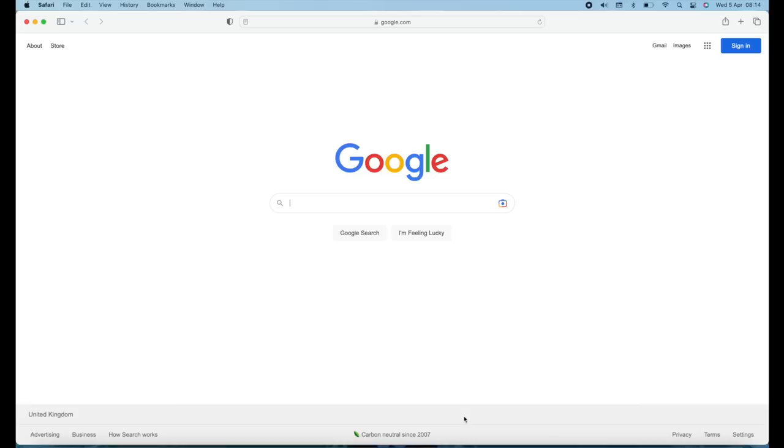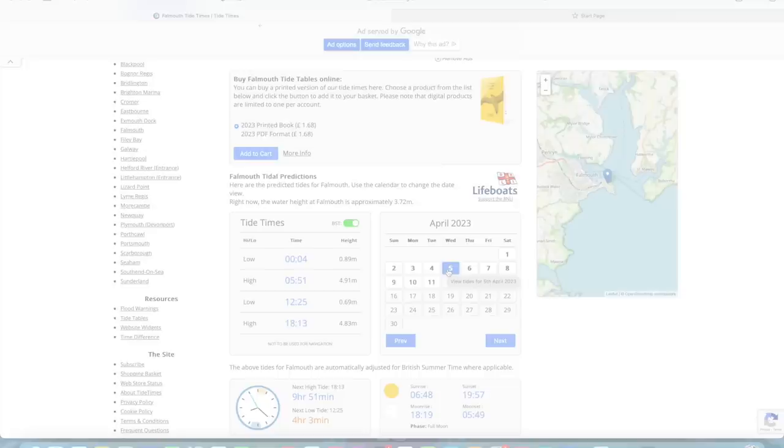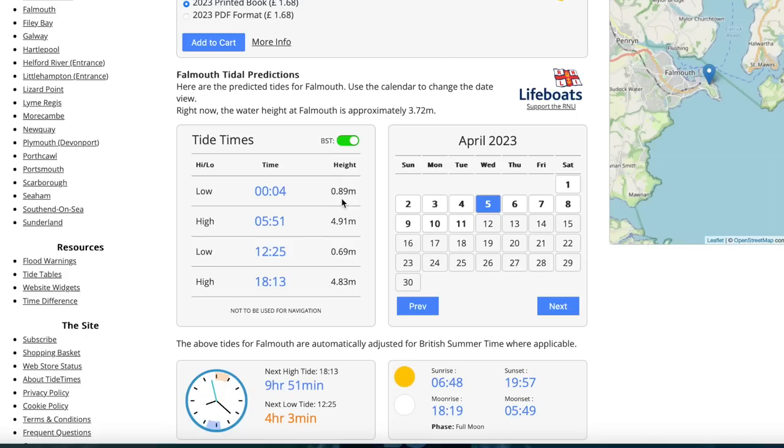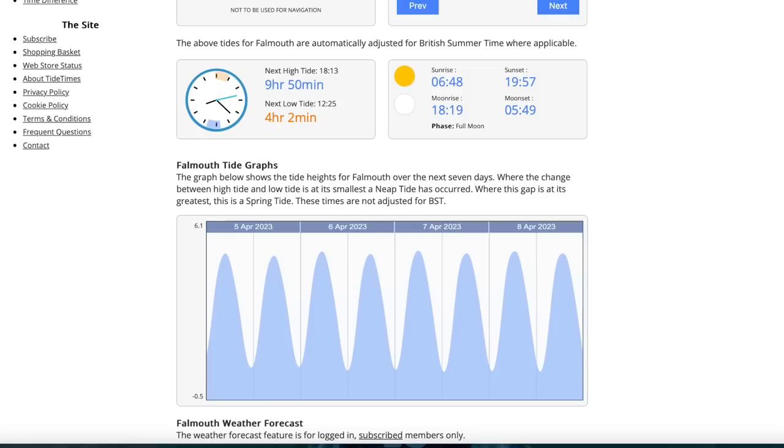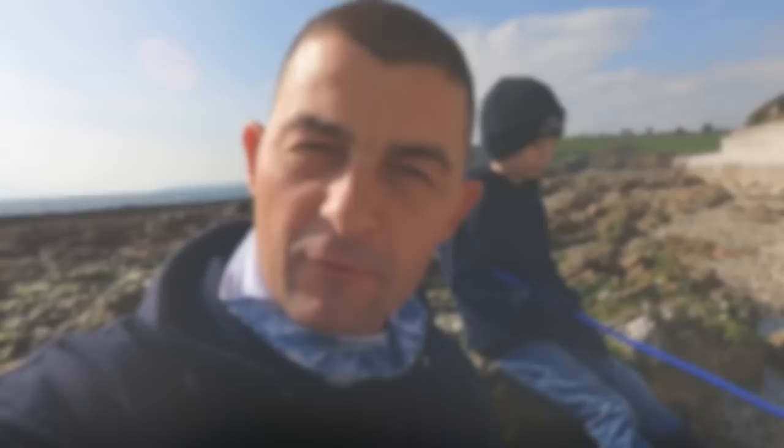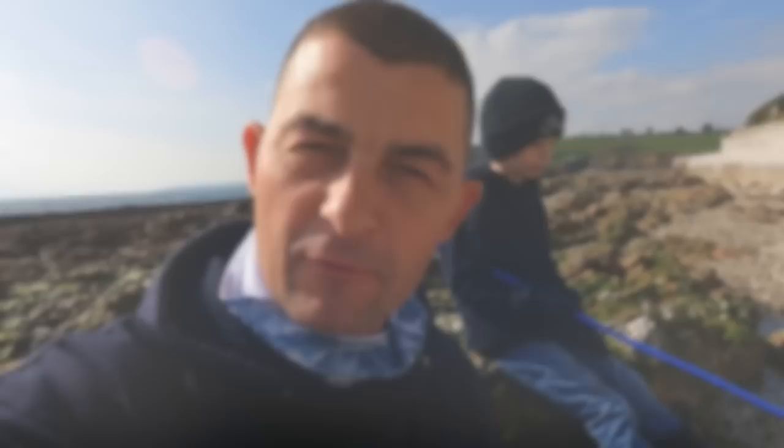I'll show you how to work out when low tide is in your area. There are numerous sources for tidal information — the simplest is a Google search for your location. In the UK I like to use tidetimes.org.uk. Today is Wednesday the 5th. This shows the first low tide at five past midnight at nearly 0.9 metres. The low tide we want is at 25 past 12 at 0.7 metres above chart datum. We have got ourselves down on the beach two hours before low tide, which is also important for safety so you know when to start making your way back and don't get stuck.